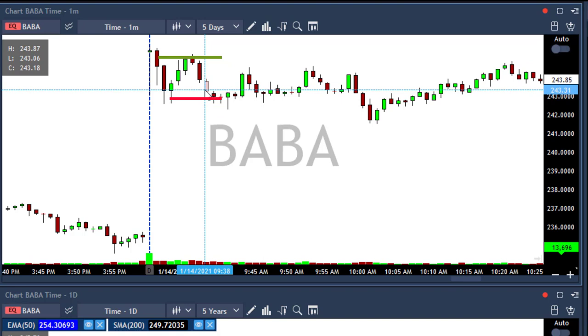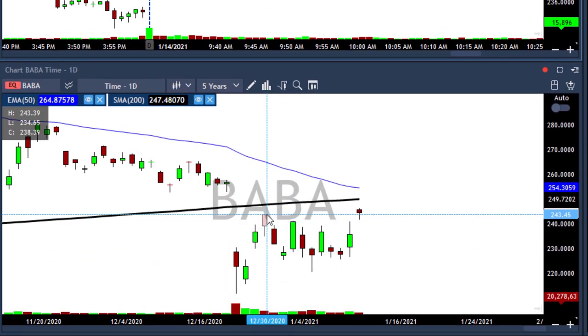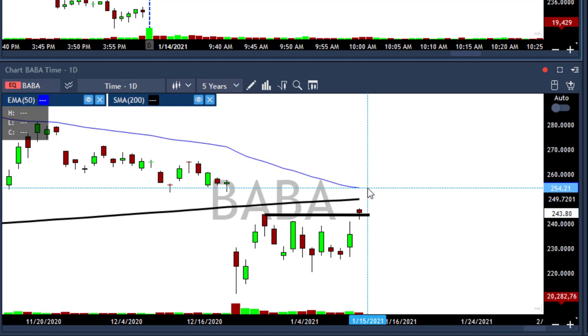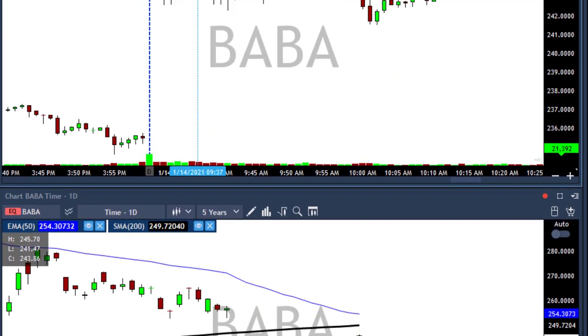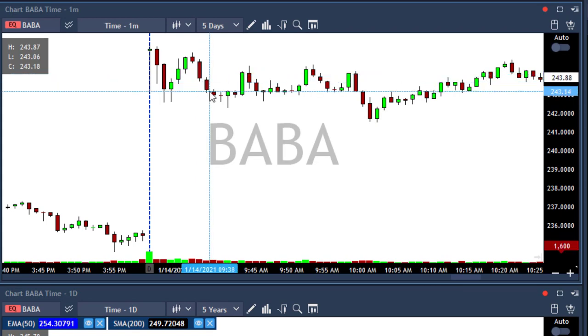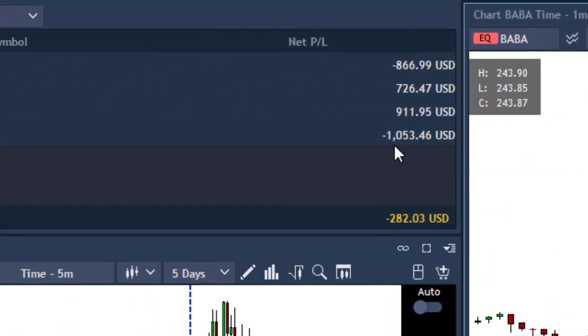Very fast stop loss — they took it because of its daily chart. I assumed that after Baba moved above 243, maybe it would move into the gap to 250. But I stopped out. I placed my stop loss there but waited a little bit longer and closed it under 243. So I started my day with a $1,000 loss in Baba. Then I took AMD.